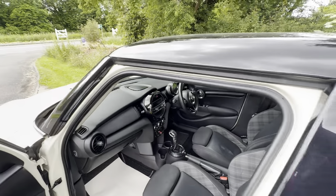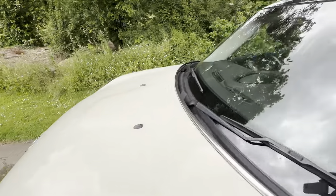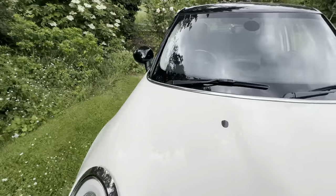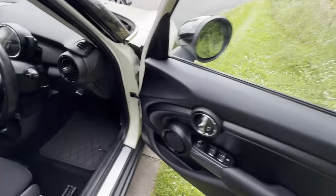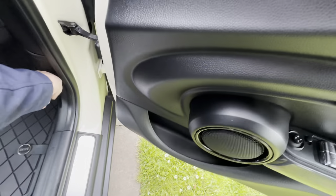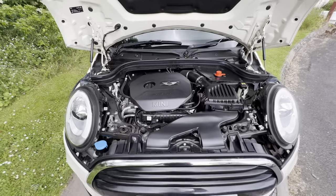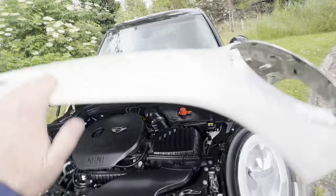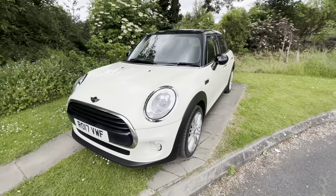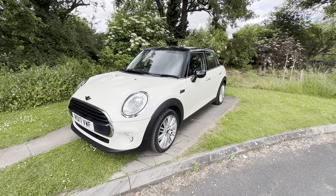As I said, it looks good, it's in good condition, it drives really well. Let's have a quick look at the engine — this is the three cylinder engine, and there you go — very very smart car. If you're interested please do give us a call at Mini Direct. We can deliver vehicles, we can part exchange and we can finance cars. Thanks for watching.